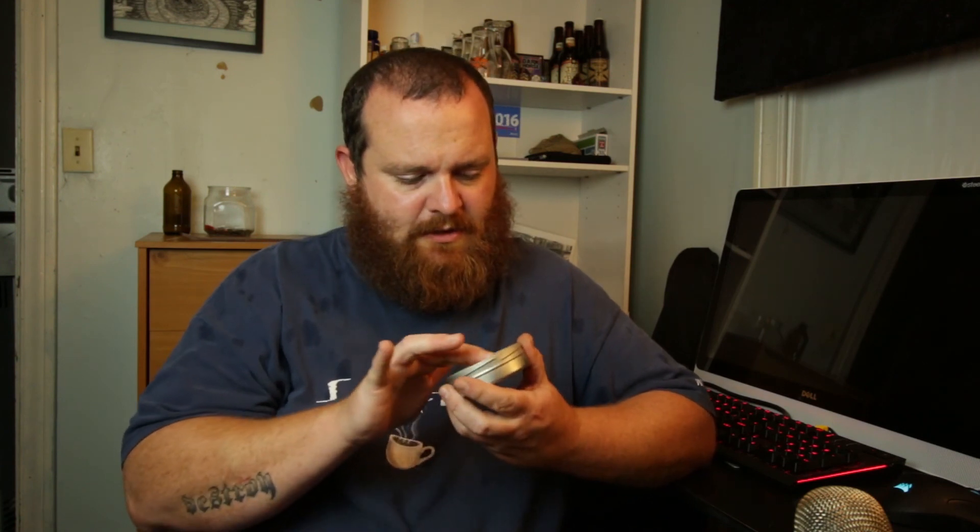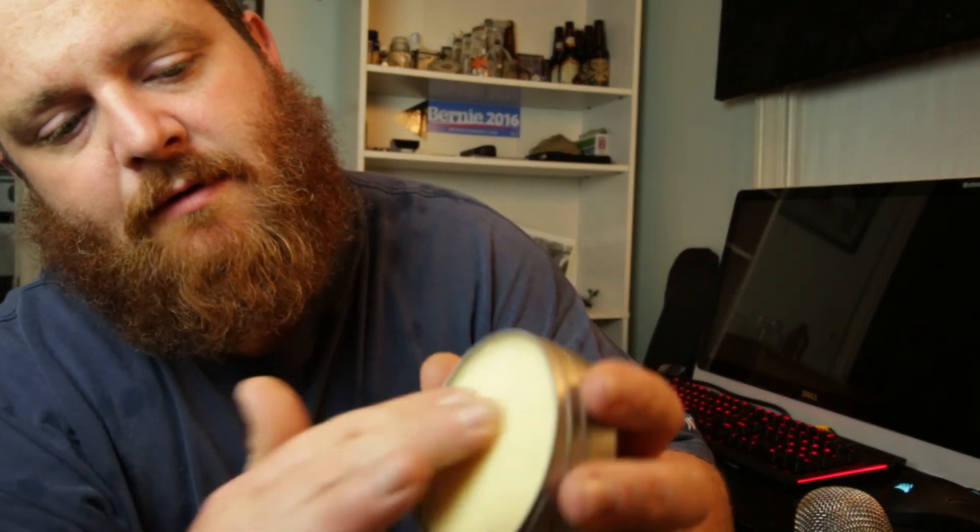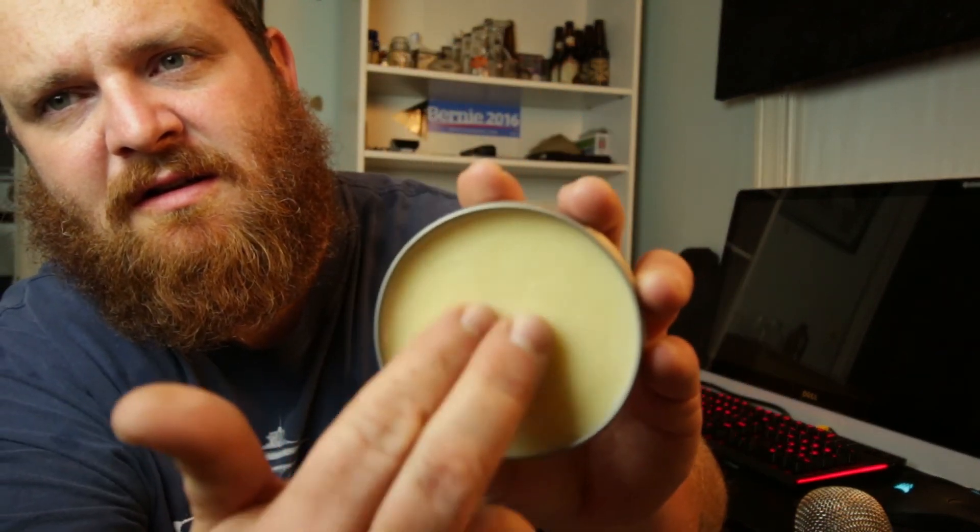Let's see what happens — two fingers. Smooth and nice. Still doesn't really smell like anything, but it's melting from the friction. That's clearly not enough — that did, like, a half an inch on the right side of my face.